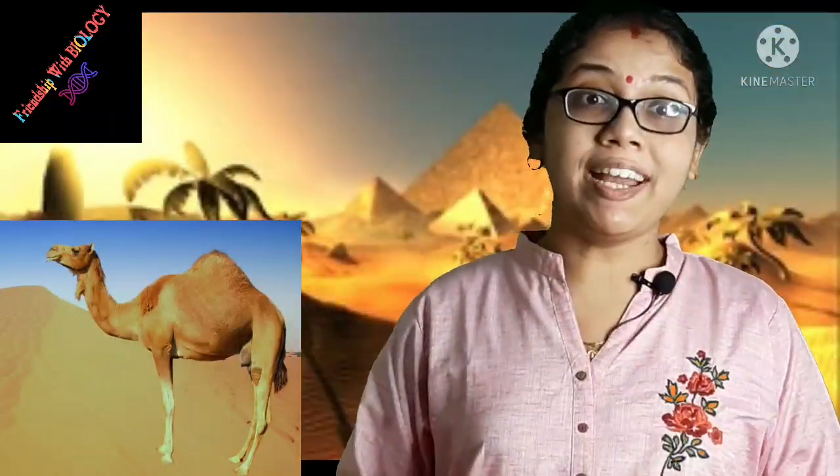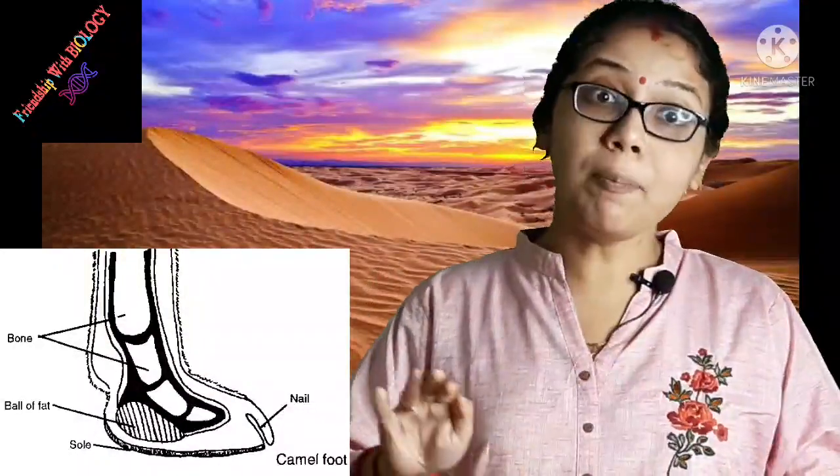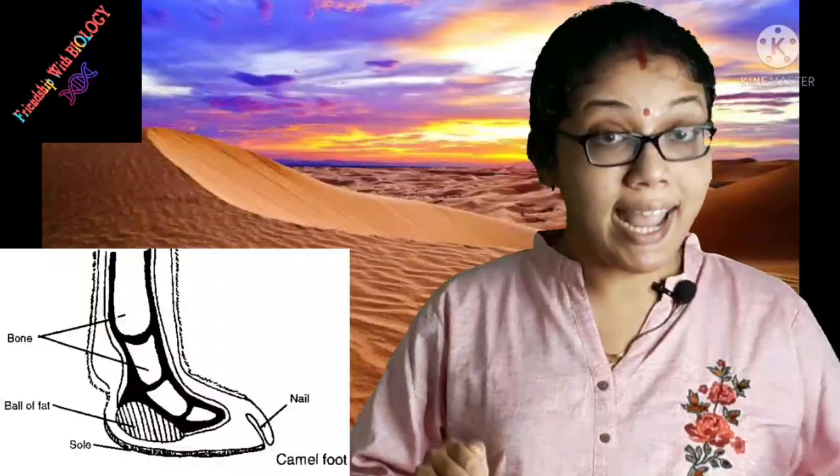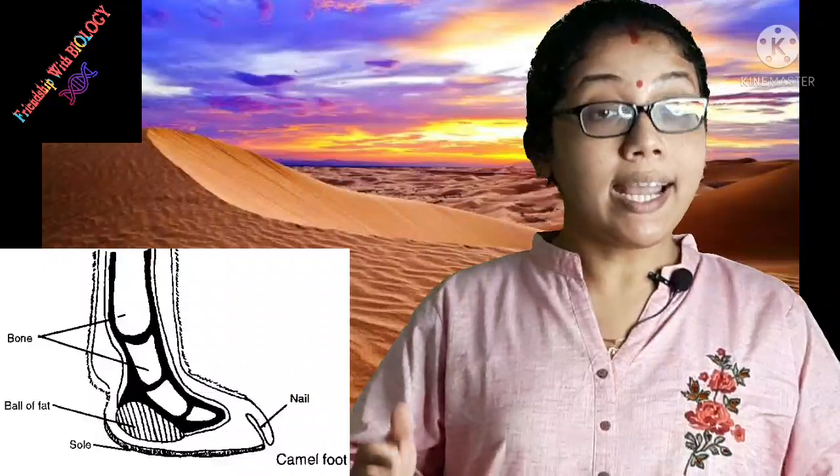Now friends, let's know about the adaptation of camel. This is a very interesting topic of Class 6 ICSC board. Camel have large and thick soles with padded feet that help them to walk on hot sand. Camel have long legs that help their body keep away from the heat of sand. It closes its nostrils during a sandstorm.